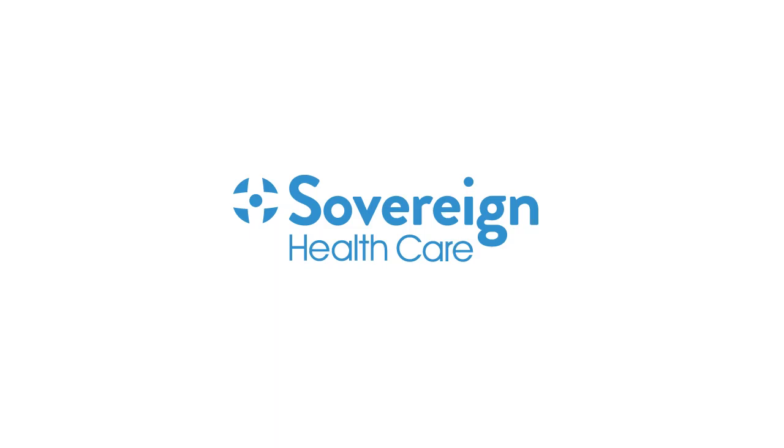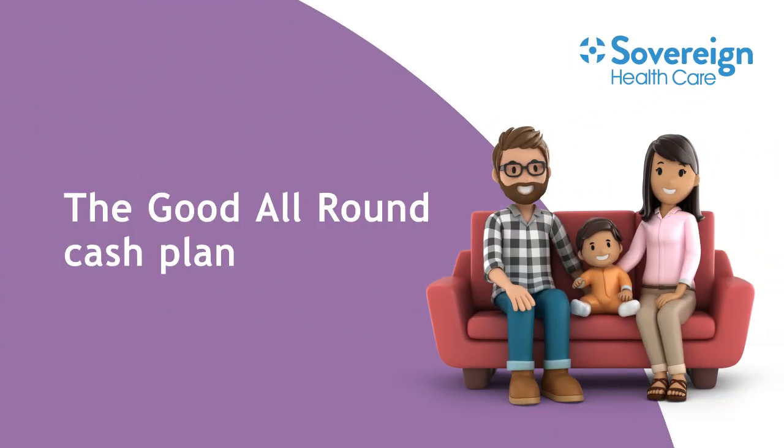Hi there, I'm Andy from Sovereign Healthcare. At Sovereign we believe better health is for everyone, and from top to toe we can help you with your health costs. This short video explains how our Good All Round cash plan works and how it can help you.